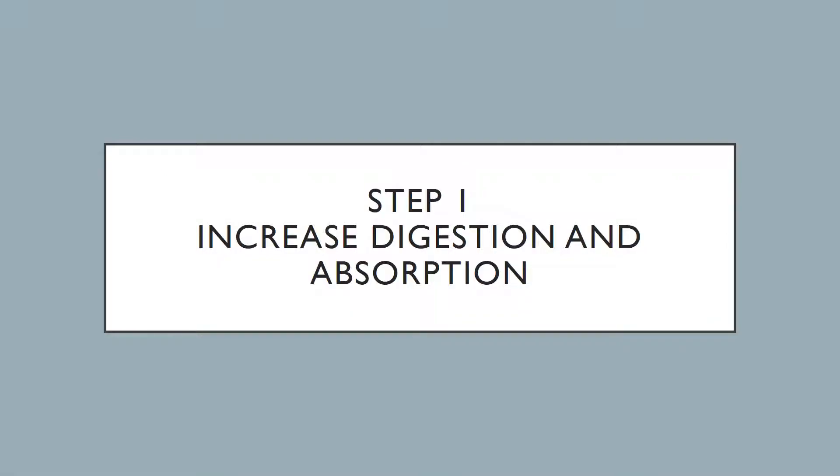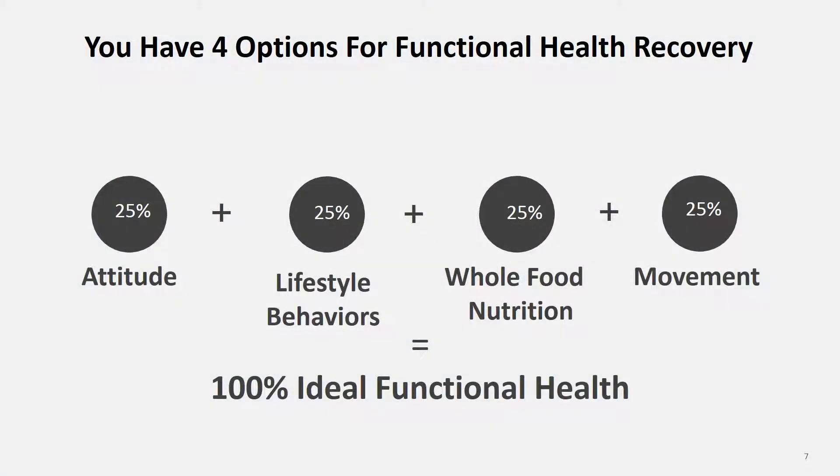Welcome to step one of your functional health recovery: increase digestion and absorption. Before we get too far along, let's talk about the four different options you have available to you for your functional health recovery.